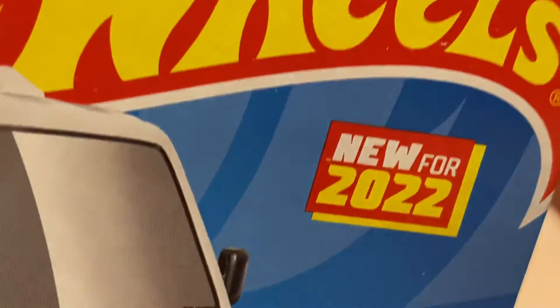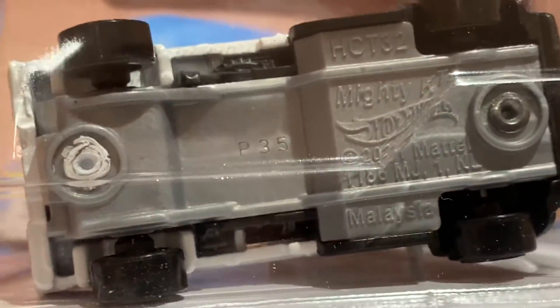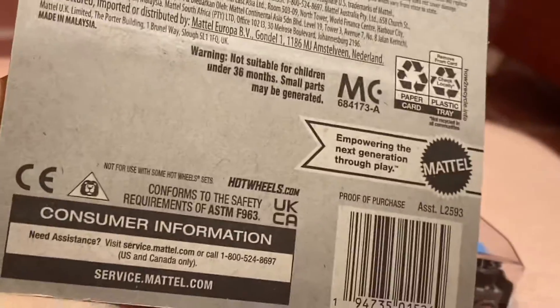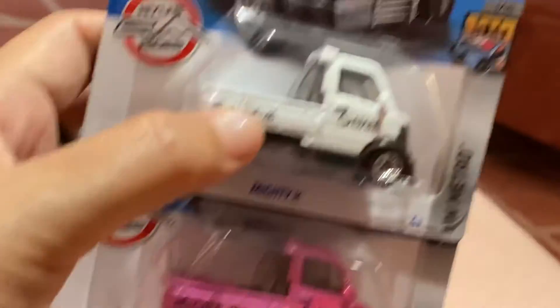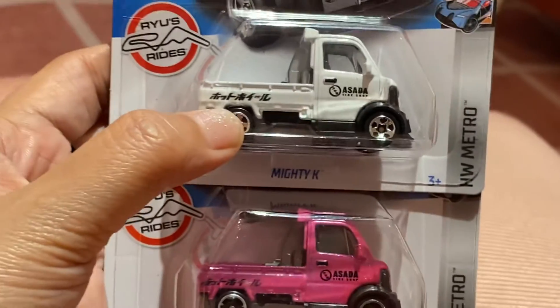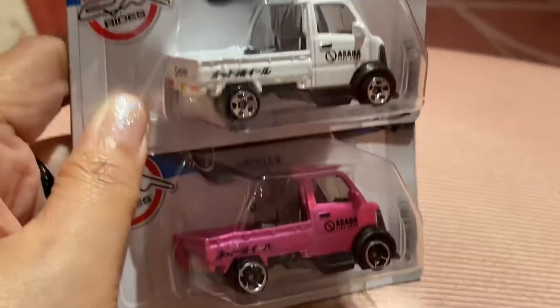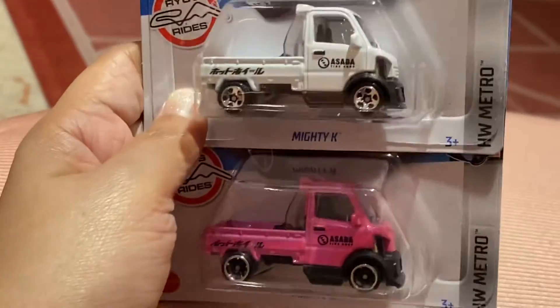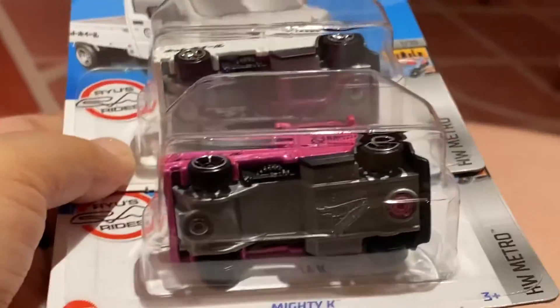Same thing — it's from Hot Wheels Metro and this one is new for 2022, so this is the latest color. I hope to have a yellow color of this one — I'm not sure if there's a yellow, but it would be very cute if it came in yellow or red. But these two are very nice; I am so lucky to have them both. I'm still hoping there are other colors of these trucks — very nice, very awesome.